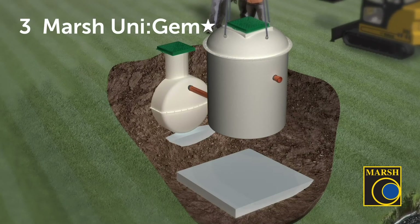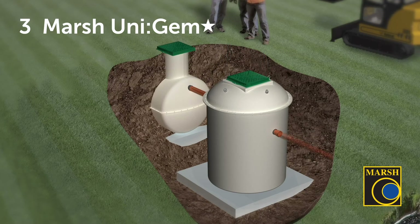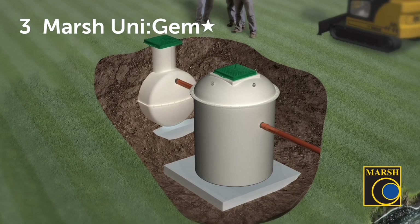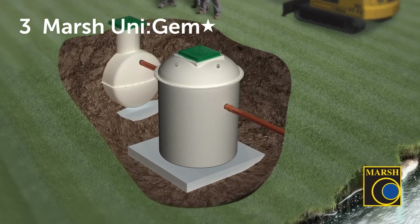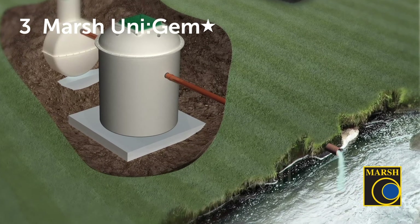The unit can be positioned behind any existing septic tank, with the UniGEM Star treating the discharge to an effluent quality that reaches and exceeds national requirements, meaning the final effluent can be discharged safely to a river, ditch or running watercourse.